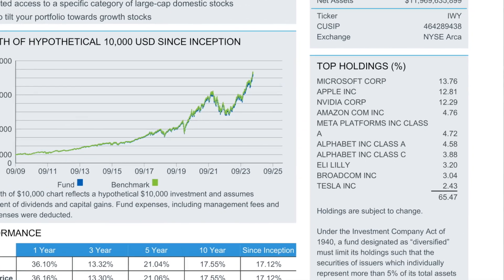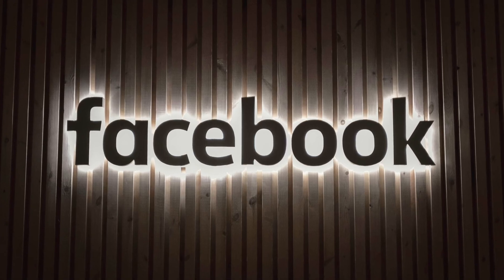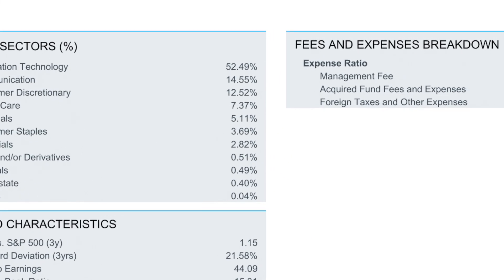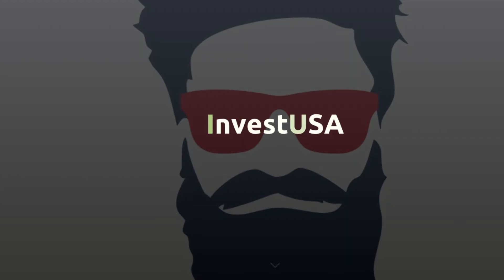The top holdings of this ETF include Microsoft, Apple, NVIDIA, Amazon, Facebook, Google, and Tesla. This is definitely a tech-heavy ETF, and it has an expense ratio of 0.20%.